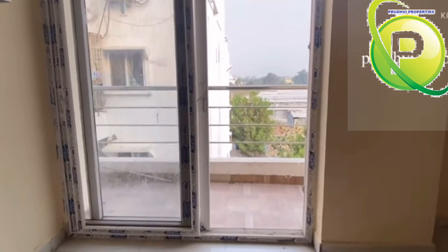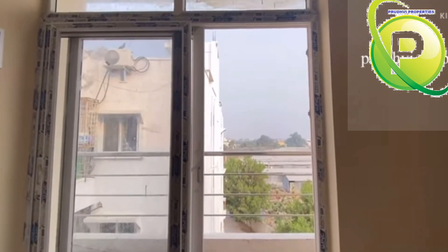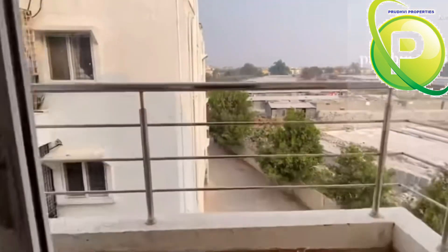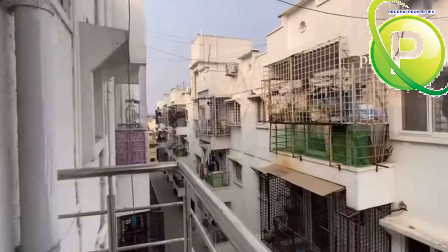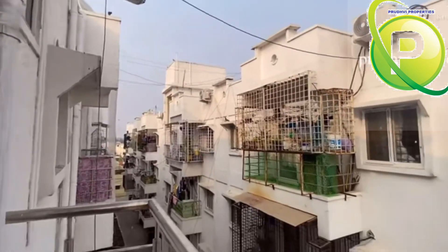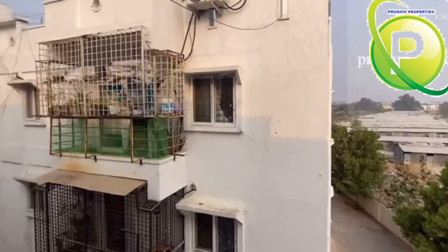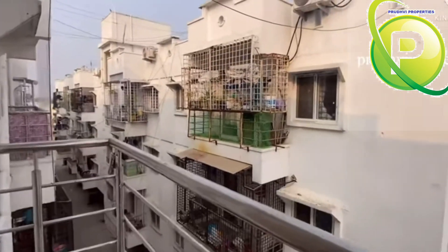Such a beautiful flat at a reasonable price! We have 24x7 security. There is no water problem, and a lift is included with all maintenance. Looking at the balcony, there is another block visible on the other side.